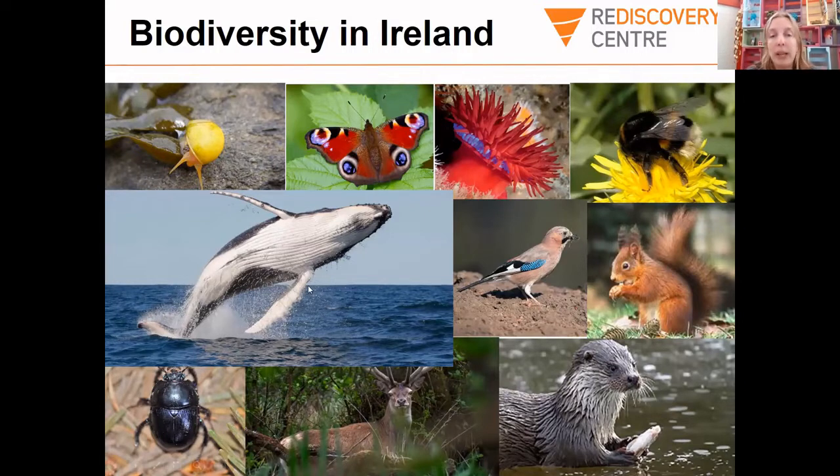We're also so lucky because we're an island, so we get to see a lot of cool sea creatures, like this blue whale. And I'd say a few of you have spotted this butterfly in your gardens — this is quite a common butterfly called the peacock butterfly. What I love about it is that the little dots look like eyes, and it tricks its predators by pretending it's a bigger animal with big eyes. I think that's a really clever way to protect yourself.